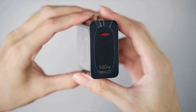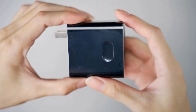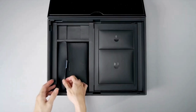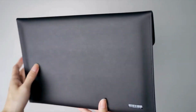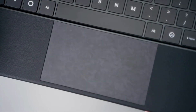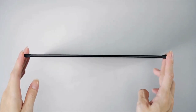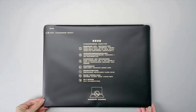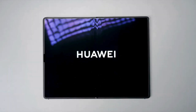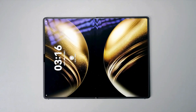In the box, you get the MateBook Fold itself, a powerful USB-C charger, a USB-C to headphone adapter, and a sleek magnetic keyboard cover. Right away, the design screams premium. Huawei's minimalistic design language is here — clean lines, matte finish, and that super satisfying hinge.